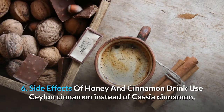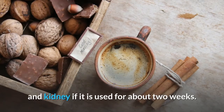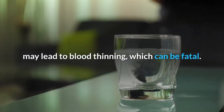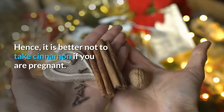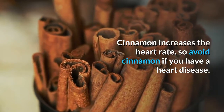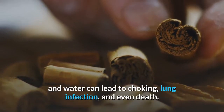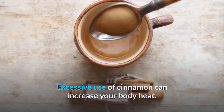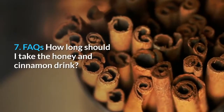Side effects of the honey and cinnamon drink: use Ceylon cinnamon instead of cassia cinnamon, which has a high amount of coumarin that can damage your liver and kidneys if used for about two weeks. Coumarin, if taken with anticoagulants such as aspirin, may lead to blood thinning, which can be fatal. Cinnamon can cause premature labor, so avoid it during pregnancy. It also increases heart rate, so avoid it if you have heart disease. Swallowing cinnamon powder without mixing in honey and water can lead to choking, lung infection, and even death. Excessive use can increase body heat; avoid cinnamon if you are going through menopause.